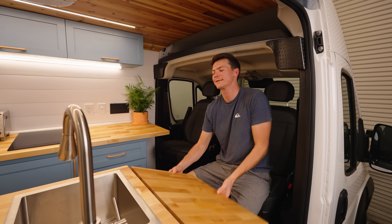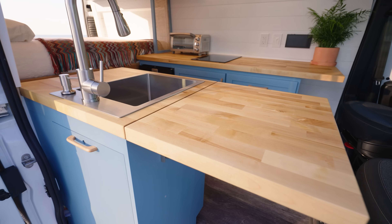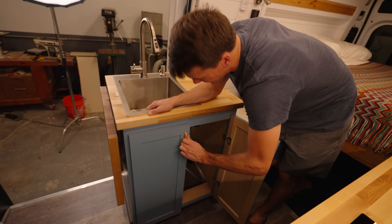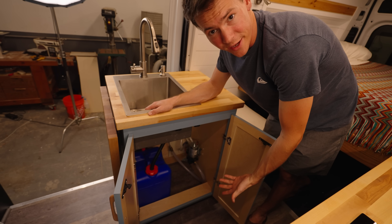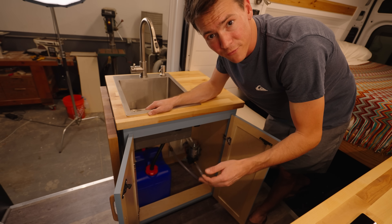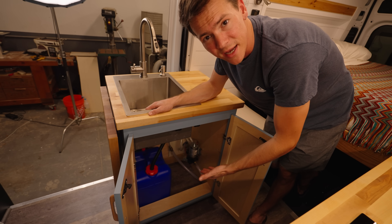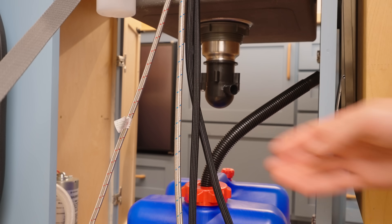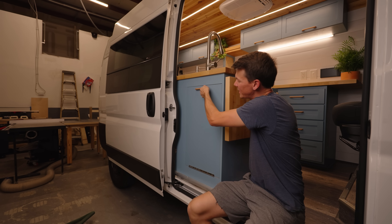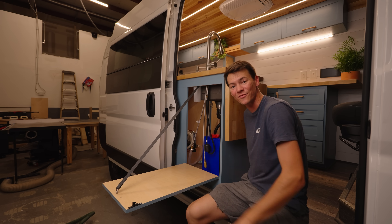On this side of the sink you have this beautiful grain-matched countertop. It's great to use as a table for the passenger seat but also really helpful when you're washing dishes. Inside the cabinet underneath the sink is a great place to put a trash can and cleaning supplies. This seven-gallon blue jug is an optional gray water tank for winter — use it if it's too cold outside and you're worried the external gray water tank might freeze. To use it, simply disconnect the main drain line and connect this one. This door also flips down for easy access to the water components or to use as a table while outside the van.